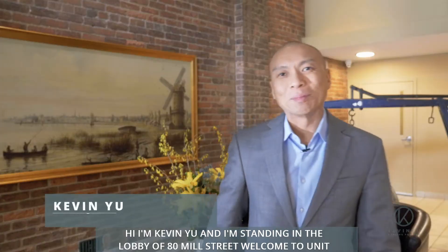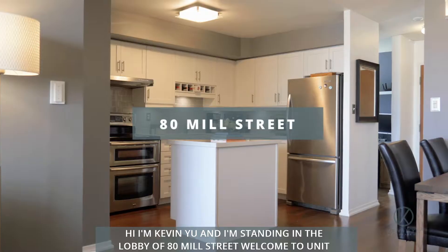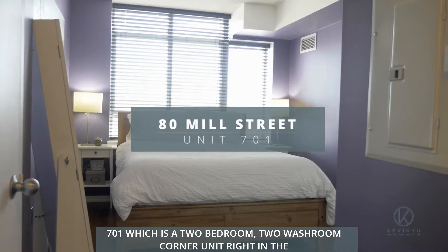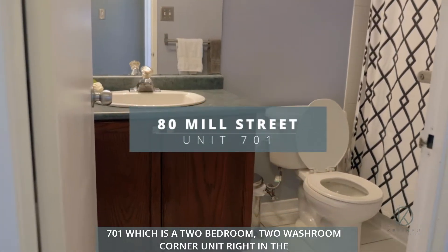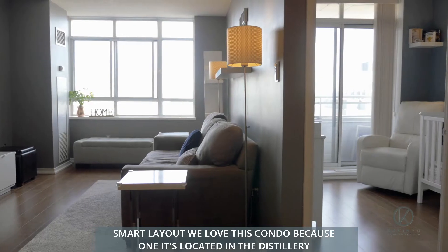Hi, I'm Kevin Yu and I'm standing in the lobby of 80 Mill Street. Welcome to unit 701, which is a two-bedroom, two-washroom corner unit right in the distillery district. This condo features an upgraded kitchen, upgraded floors, and a smart layout.